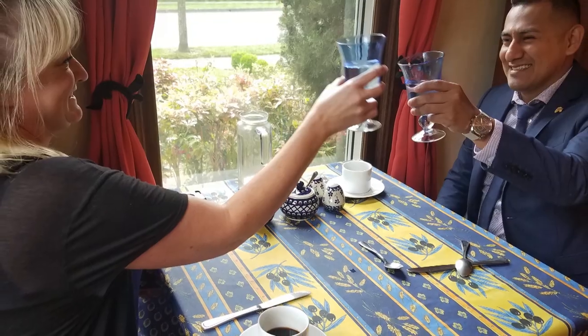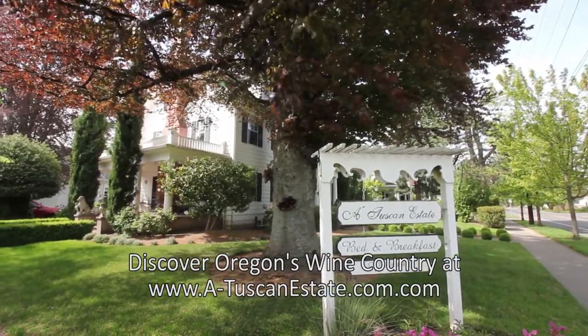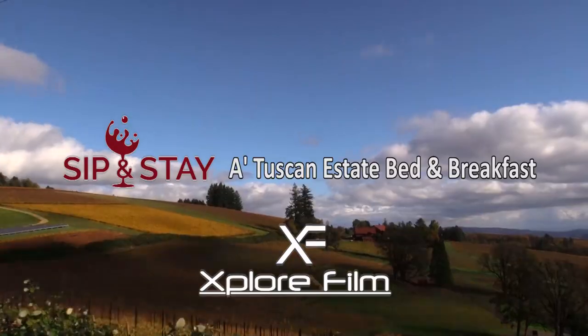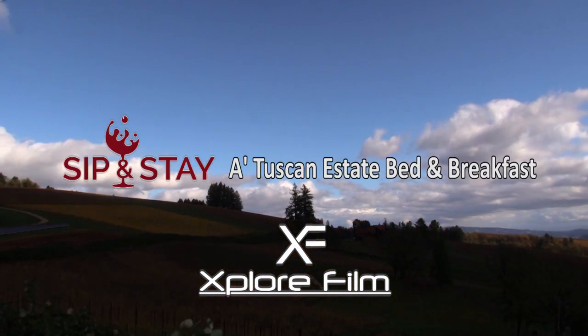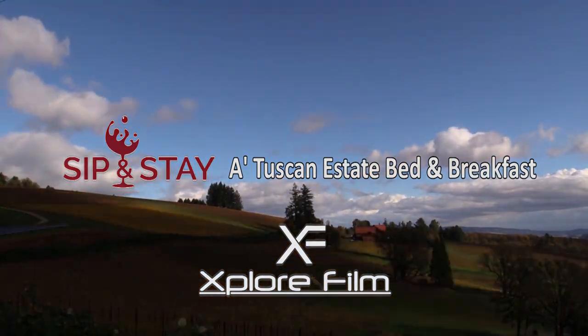The dining area is bright and airy, and all the guests seem to be extremely happy with this morning's selections. The inn is located just a few minutes' walk from downtown McMinnville, so there are more than enough tasting rooms and restaurants to keep me very satisfied for my day in Oregon's wine country. See you next week!